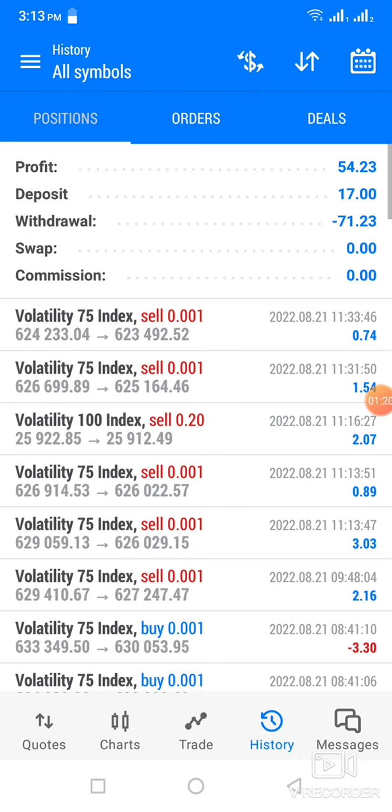And then on this Volatility 100 index, with a sell limit lot size of 0.20 — this was very dramatic. I opened this trade and it went to minus $5. From there it jumped to minus $3.03, then jumped from minus $3 to $2.07, and I closed the trade there.